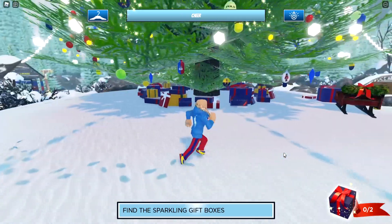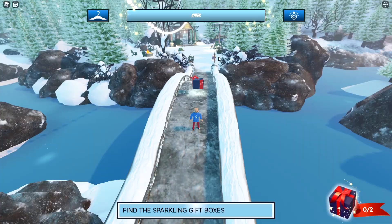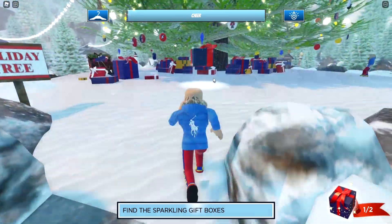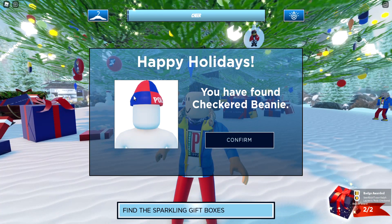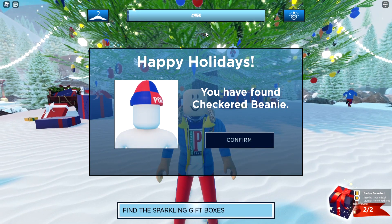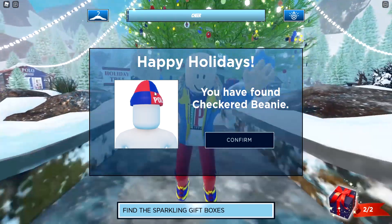Let's go collect these gift boxes. As you can see, one is on this bridge right here. Collect that one, and then the next one will be under the Christmas trees — go ahead and collect that one as well. Once you've done that, it will say 'Happy Holidays, you have found the Check Beanie from the Ralph Lauren event.'